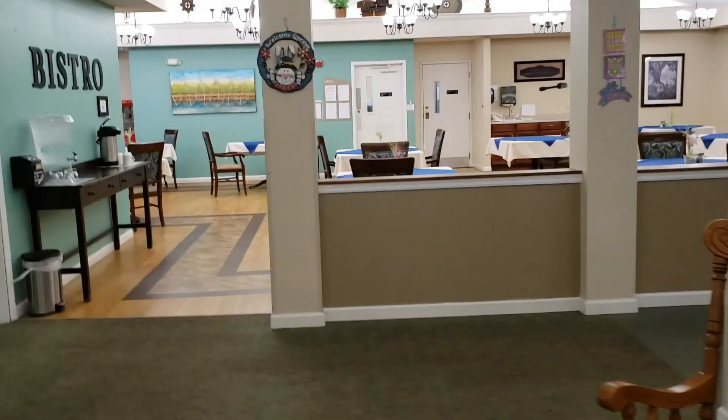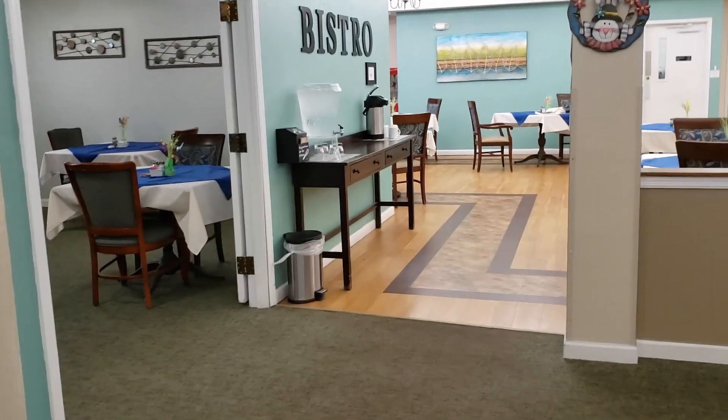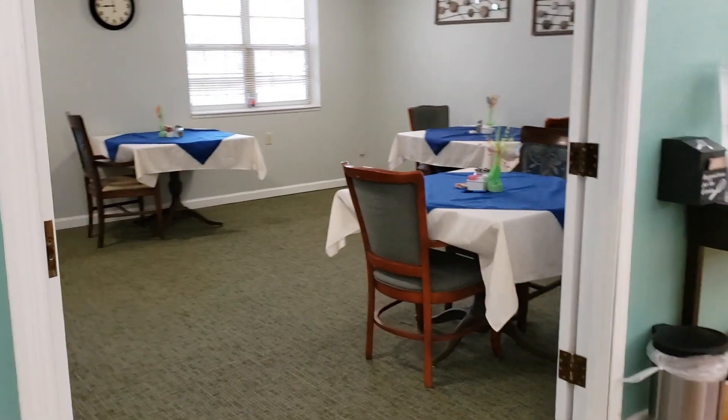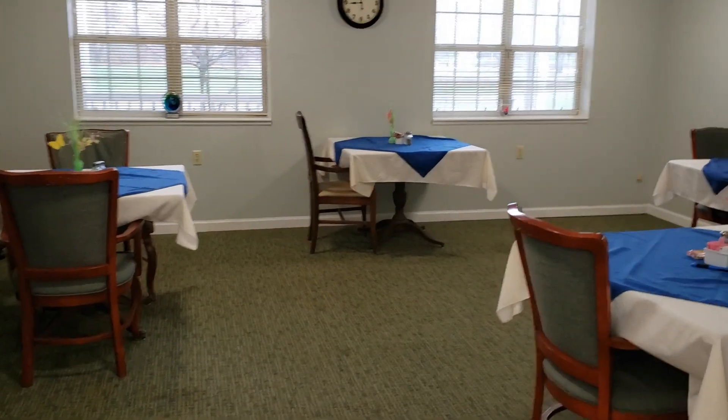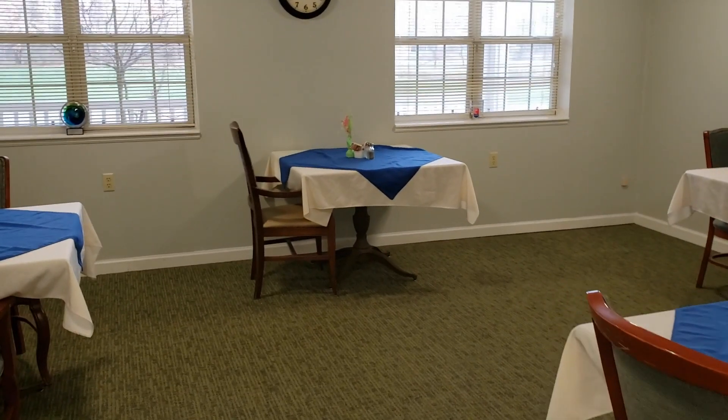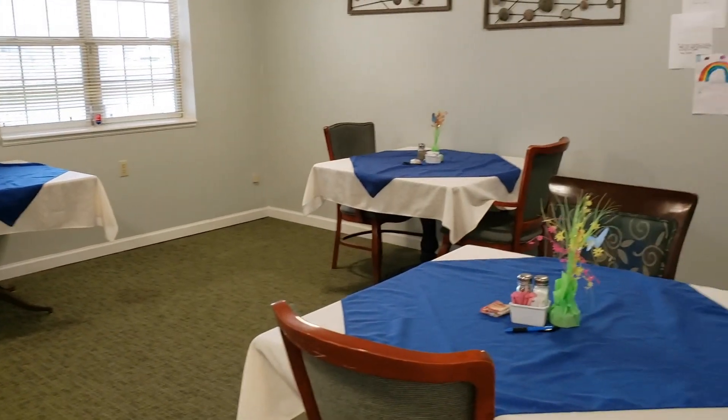We're going to move here into the private dining room. The private dining room was designed for our residents. Here they have their private birthday parties, celebrations, and family time when wanted or needed.